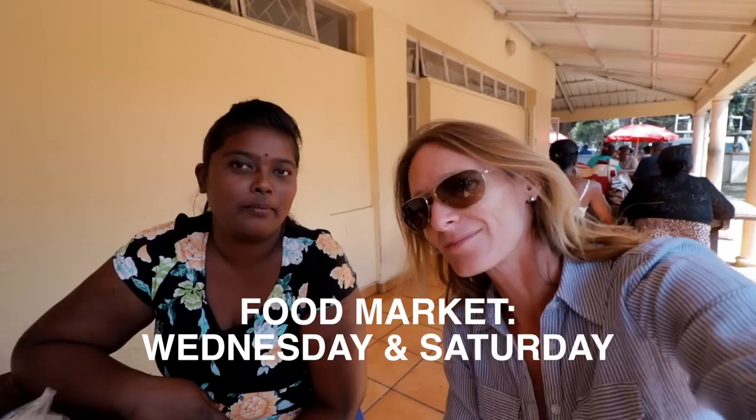So Akashny has been an absolute star taking us around the market, showing us all the bits and giving us a bit of local info. But tell us, when can one come here? The food and vegetable market is on Wednesday and Saturday, and closed on Thursday and Sunday.